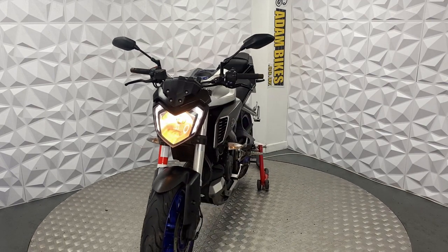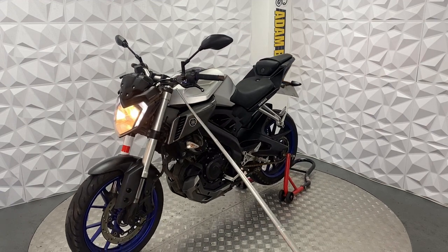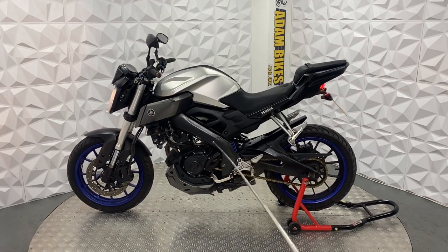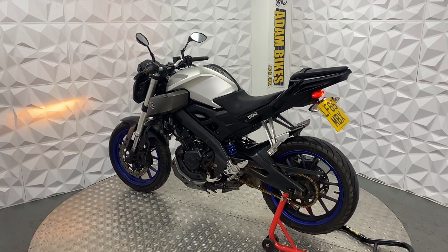This is an ABS model bike. The forks are very clean. It's got a couple of minor marks here and there, but the engine is smooth, the gearbox is smooth, and the clutch has a really nice biting point.